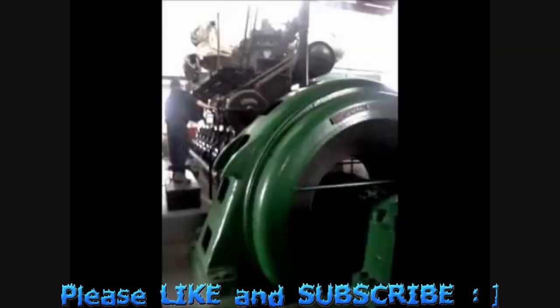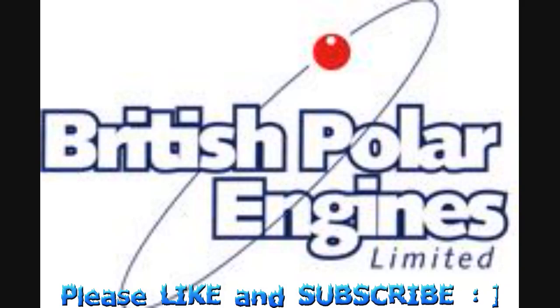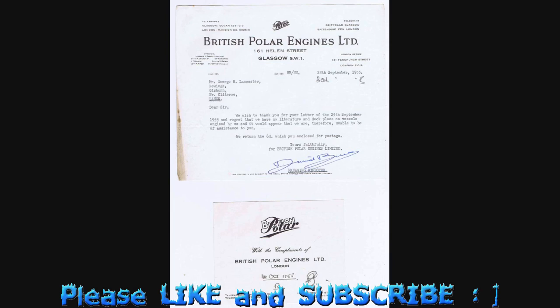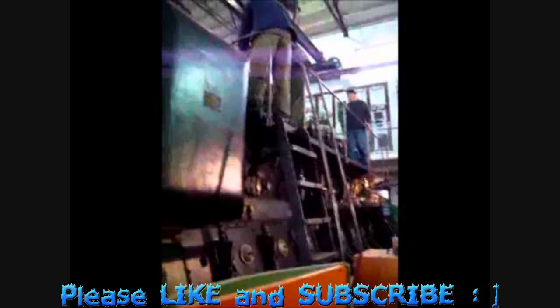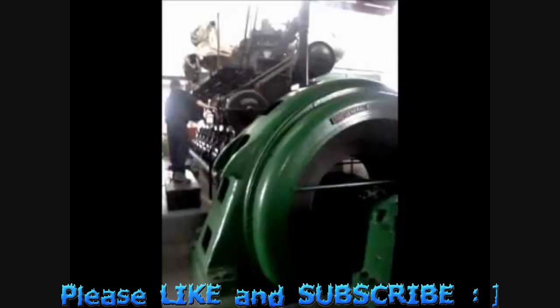They supply suitable replacement parts for a variety of engines, including all E, I, M, N and T ranges of Polar engines and former Nohab and Wartsila engines. They also supply a full range of parts for the Admiralty Standard Range ASR-1 engines found in S-class submarines.